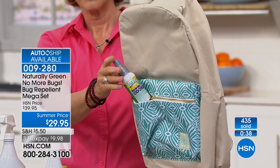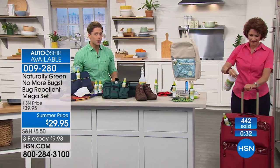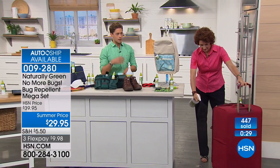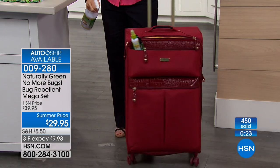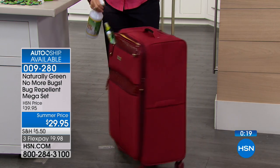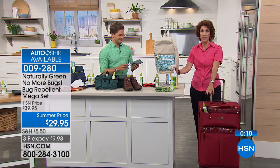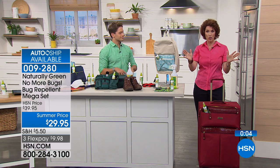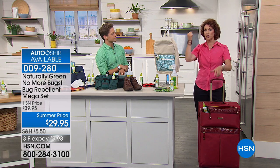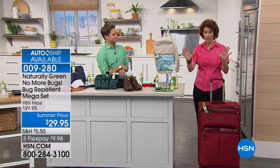This is our great big mega set. If you want to have this product all year round and sign up for auto-ship at the summer price, there are only a few hundred left in stock. Almost 500 of our sets have sold just this hour alone. Why are you spraying the luggage? Because when you go traveling this summer, you want to stay in a five-star hotel but not bring a one-star bug with you. This is also great for dust mites in your own bed — spray your mattress when it's time to change the sheets.